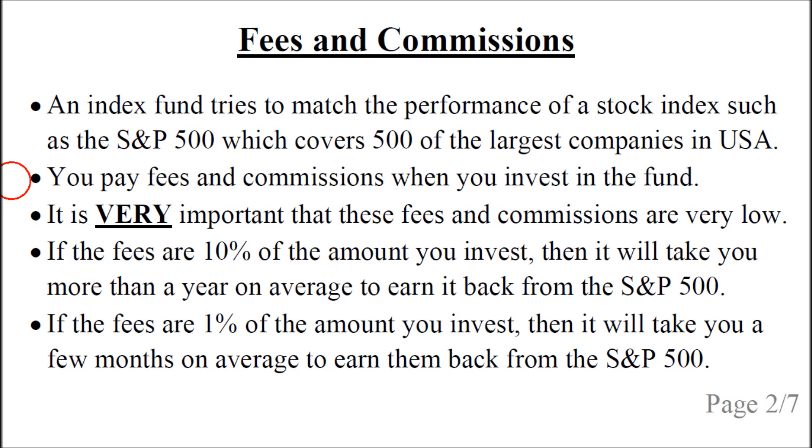You pay fees and commissions when you first invest in the fund. It is very important that these fees and commissions are very low. For example, if the fees are 10% of the amount you invest, then it will take you more than a year on average to earn them back from the S&P 500. If the fees are 1%, it will take you a few months on average to earn them back.